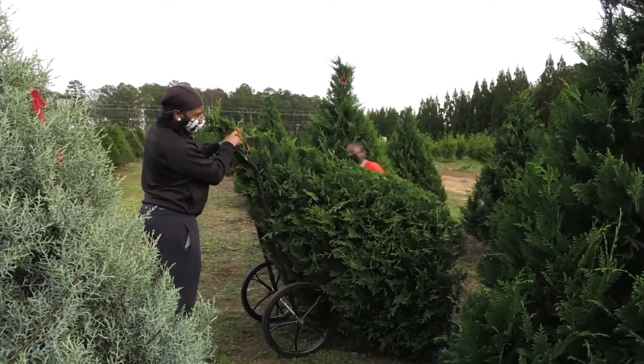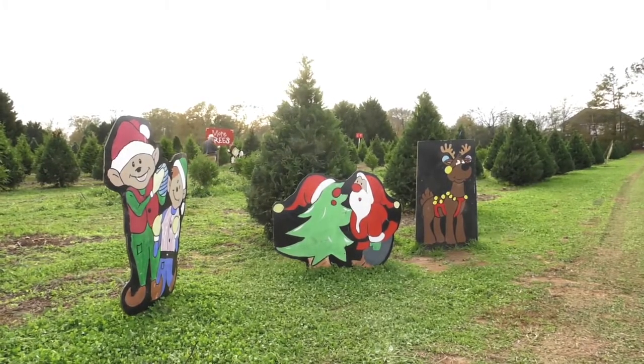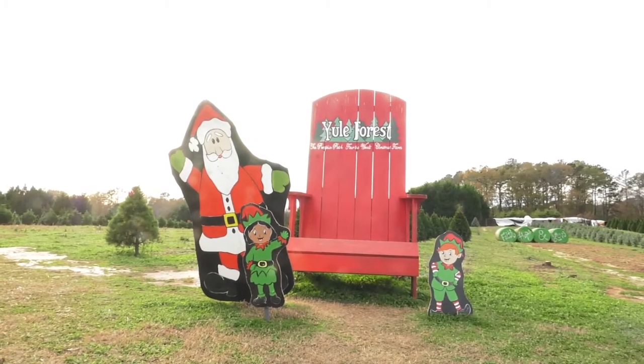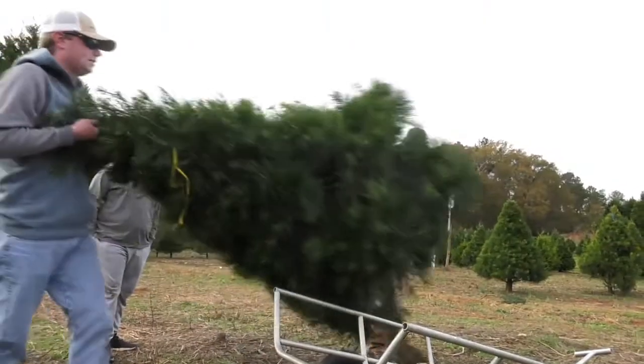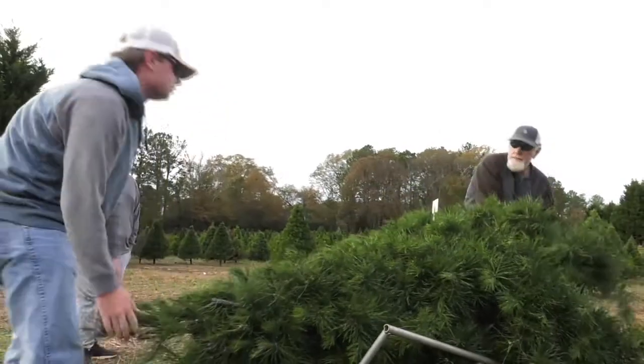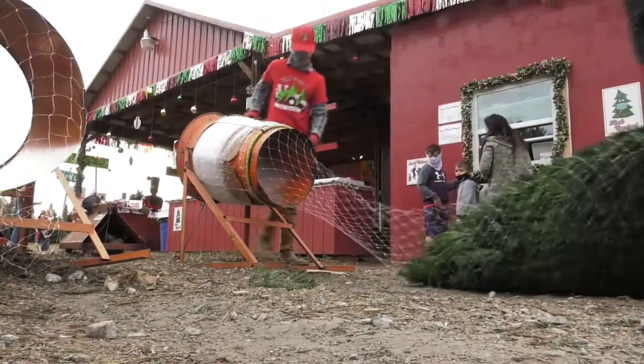And it's not just the tree hunt families enjoy, but also the Christmas spirit Yule Forest offers up all throughout the farm. Right now out at the farm, people are laughing and cutting up and singing Christmas carols. It's really, really fun — it's a really enjoyable atmosphere and we are big on building family traditions. Families can come out, they can enjoy the music, have a cup of hot cider, and do the big search for their Christmas tree.